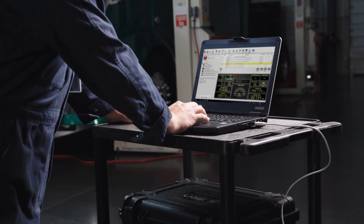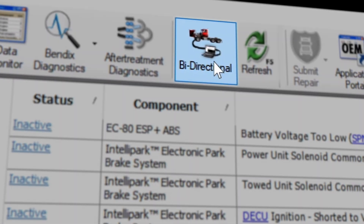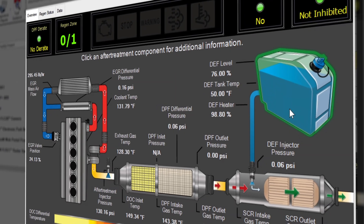It all starts with the interface. J-Pro's user-friendly design makes it easy to find all relevant tests, features, and key data points.